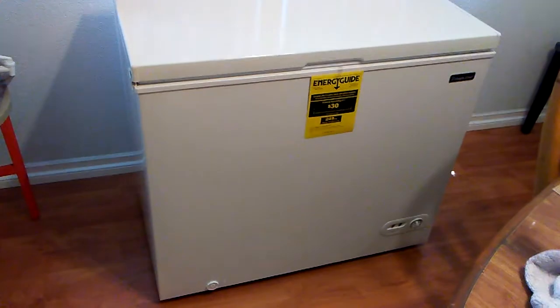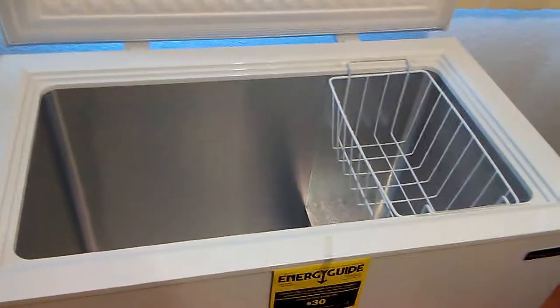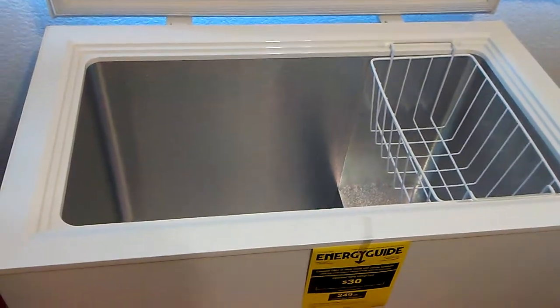This freezer is a Magic Chef and it holds 6.9 cubic feet, almost 7.